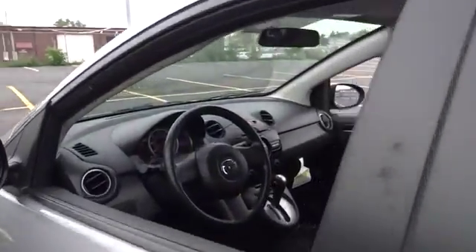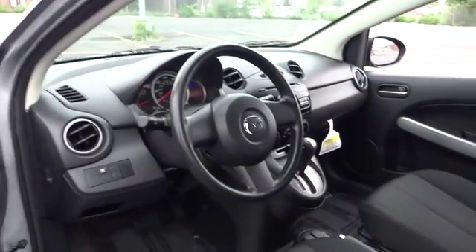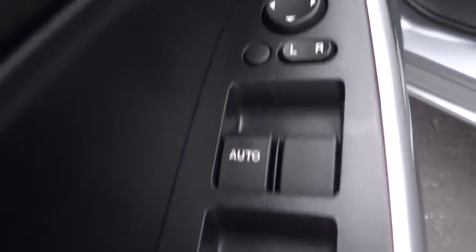MP3 player, bucket seats, CD player, power windows, child safety locks, power door locks, brake assist, intermittent wipers, auxiliary audio input. This vehicle is Carfax certified one owner and qualifies for Carfax buyback guarantee.